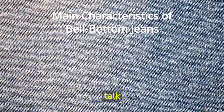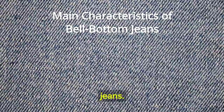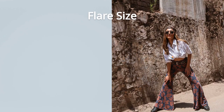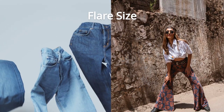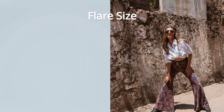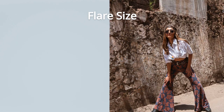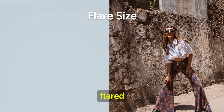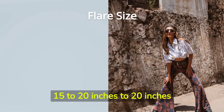Now, let's talk about the key features that differentiate bellbottom jeans from flare jeans. Flare size: the most prominent distinction is the size of the flare. Bellbottoms have an extreme flare, with leg openings often reaching 22 inches or more, creating that iconic bell-like shape. On the other hand, flare jeans have a more moderate flare, typically ranging from 15 to 20 inches.